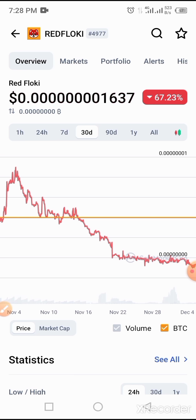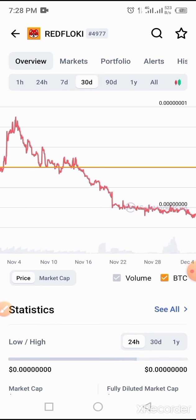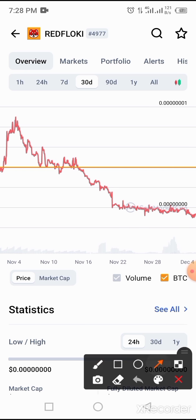Red Flowkey price has been falling over the period of time and as you all know, it is the right time to buy this token on Trust Wallet. Though we are not a financial advisor, we give this perspective based on what we believe works for us. So we decided to share the idea with you guys.